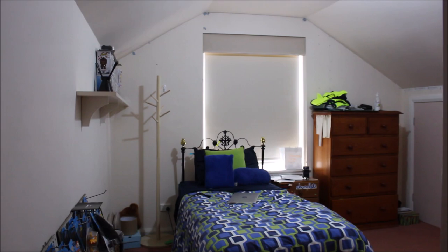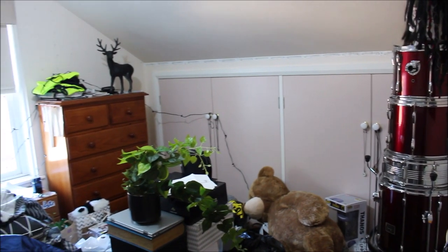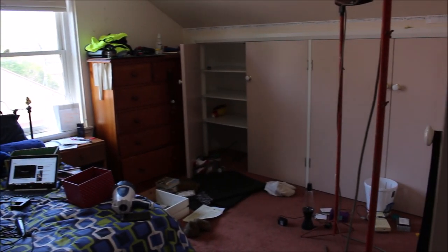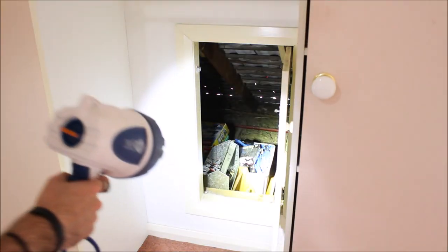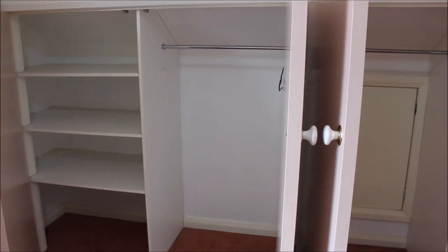I hope you guys enjoy it. The good thing about my room is that I have lots of storage space. I've got storage space in the roof and in these cupboards, and I was able to use that to my advantage.